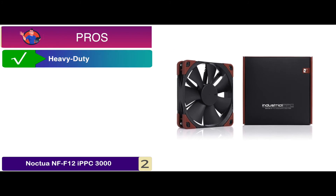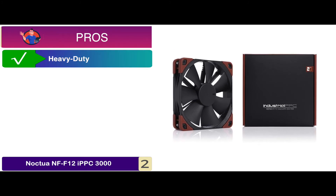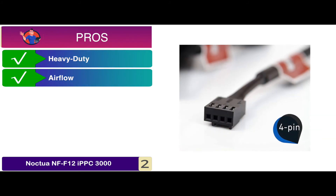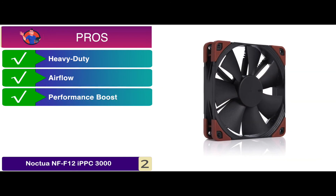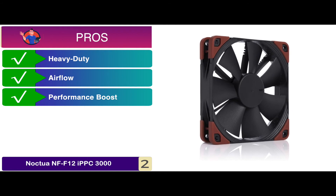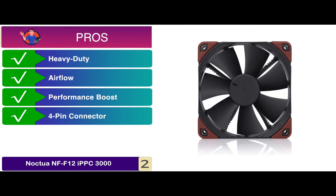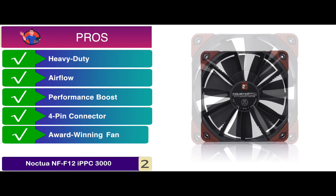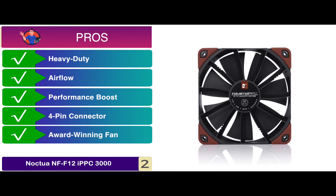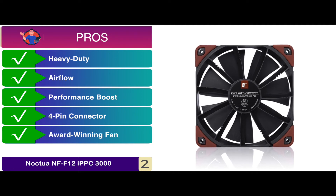Its pros are: it features a heavy-duty design that is highly durable and lasts longer. The ideal airflow of this unit allows better cooling efficiency for users. It provides your unit with an immediately noticeable performance boost. It comes with a 4-pin connector that allows easy compatibility with most systems. And it has an award-winning fan that comes with a focus flow frame to ensure a higher static pressure.